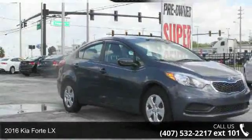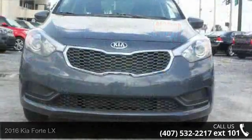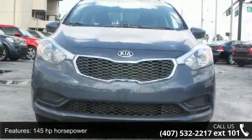Presenting the 2016 Kia Forte LX. If you are looking for a first-rate auto, this one could be yours today. Enjoy these notable features: